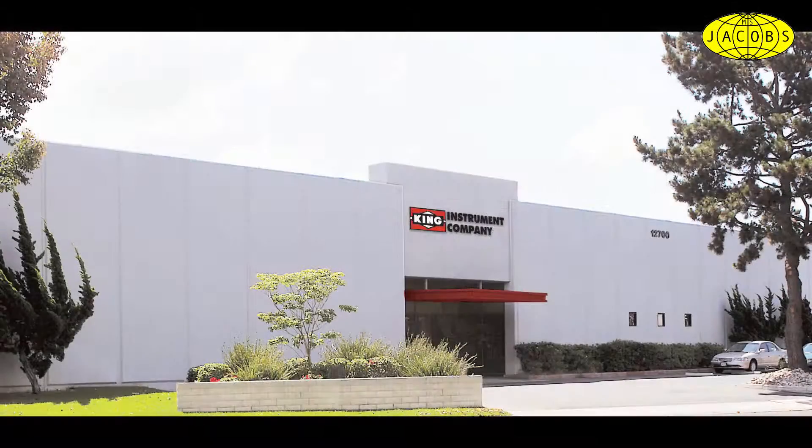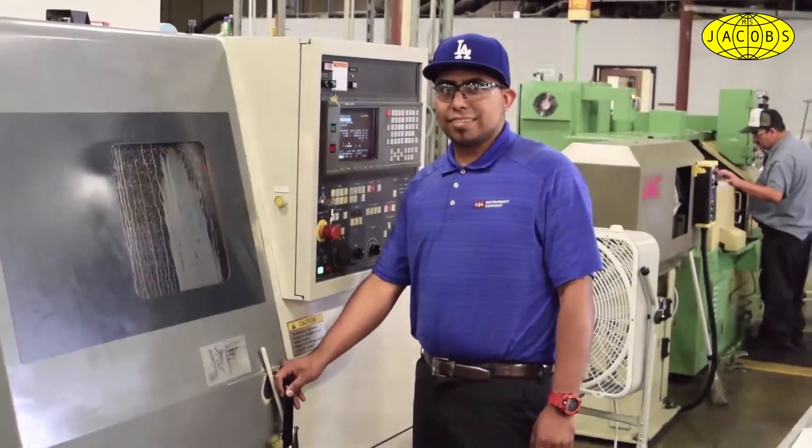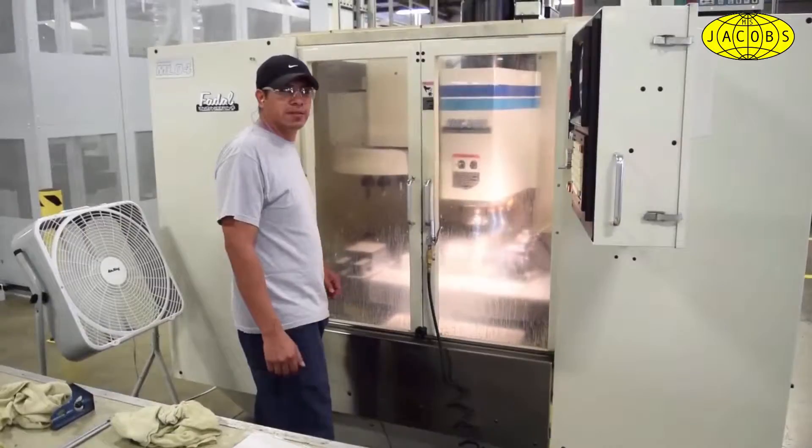King Instrument Company. We produce the most comprehensive line of standard, custom, and specialized flow meters anywhere in the world today. King Instrument Company combines proven measurement technology with high-tech production systems to build accurate, versatile, and economical rotometers.